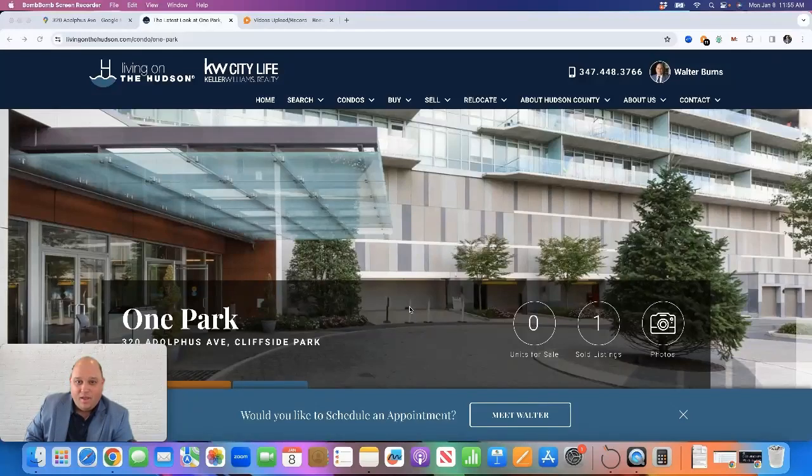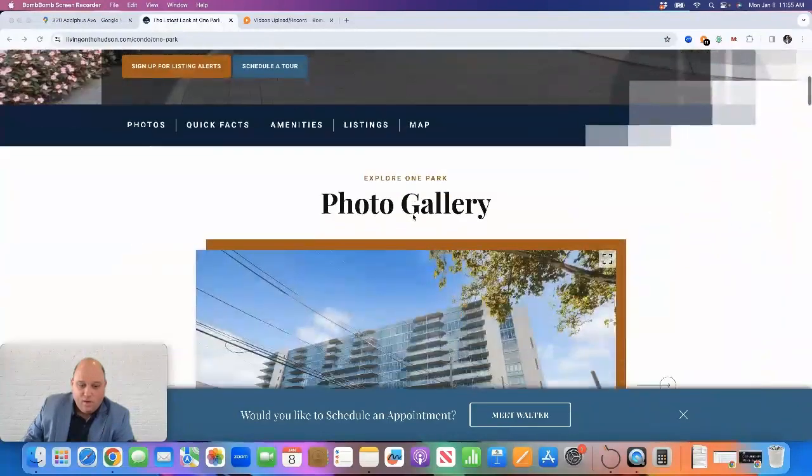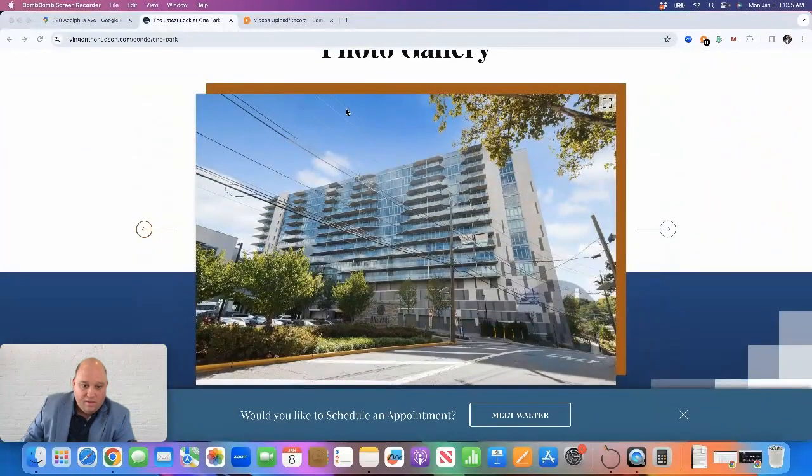Hi, it's Walter Burns from Keller Williams City Life Realty and livingonthehudson.com. Today I'm going to review One Park in Cliffside Park, located at 320 Adolphus Avenue.